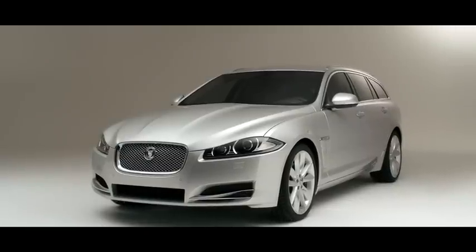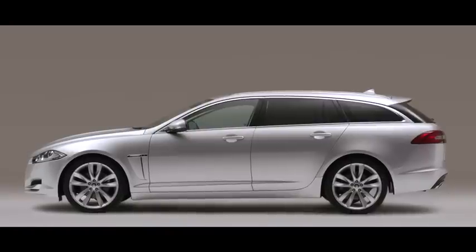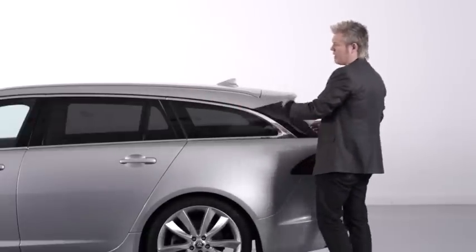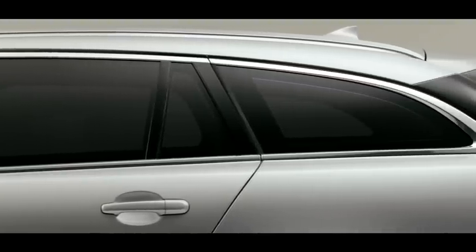The estate car has by necessity a fairly high roofline, but because of the rise in waistline it still gives the impression of a lovely tapering side window graphic, so the car still looks low and lean. That graphic tapers down beautifully, giving us a unique signature element for the XF Sport Brake. You've got this lovely drawn chrome loop that gives the car real length and elegance.